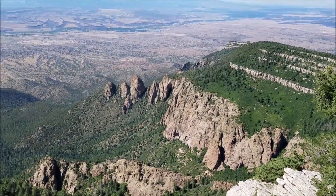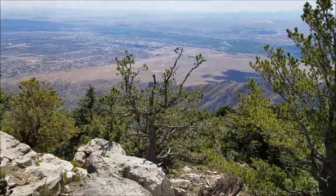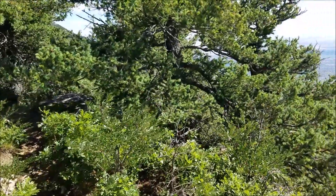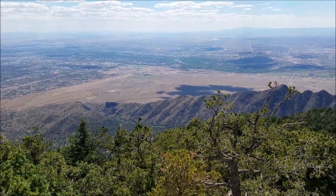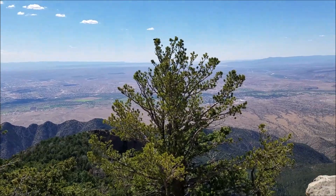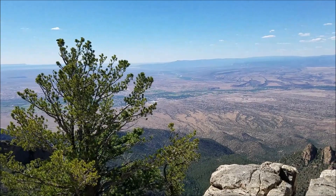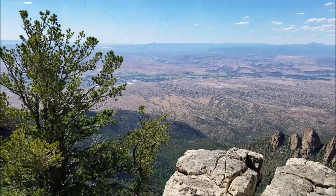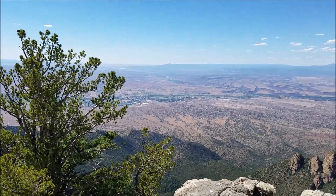Once it starts cooling down in another month or two, we're going to start exploring some mines and that type of thing. It's just a little hot right now — we're not trying to be the next victims of heat stroke and dehydration. Up here it's about 72–73 degrees, but down in the valley it's pretty hot. I don't mind hiking 13, 14, 15 or more miles, but not when it's 90 or 100 degrees out.